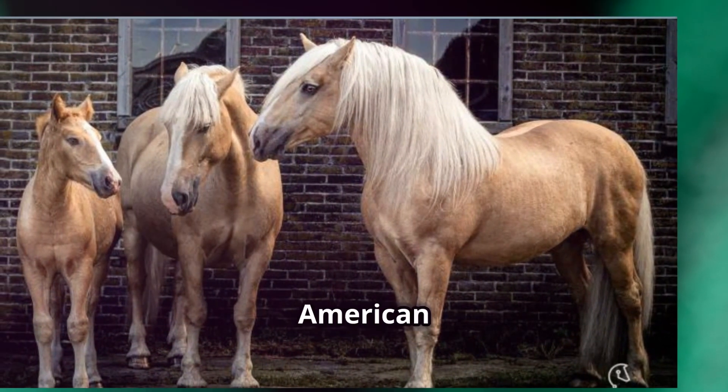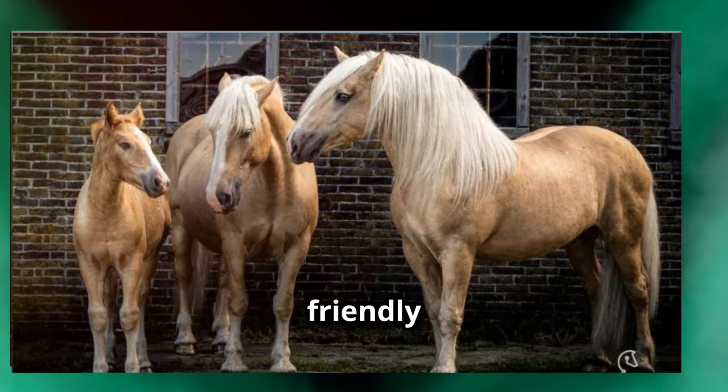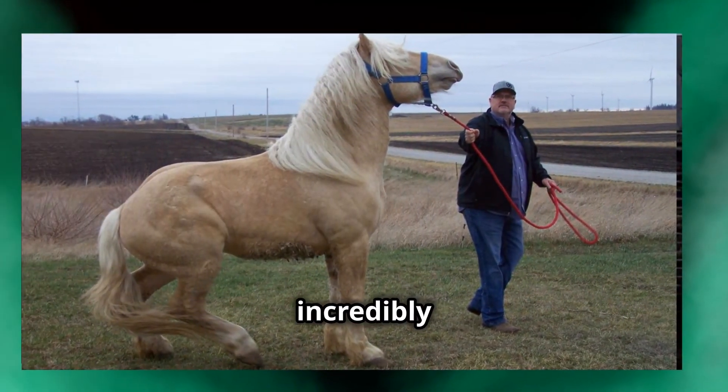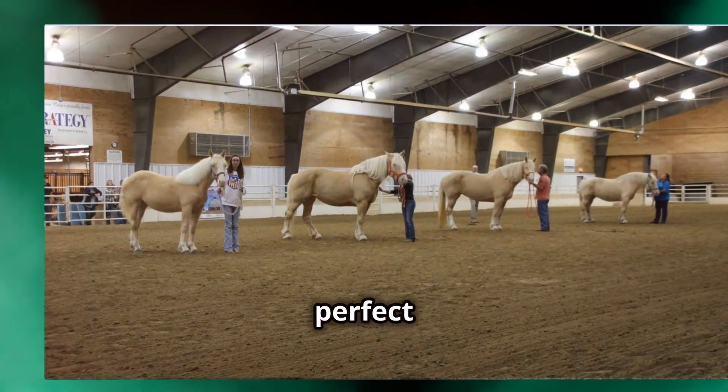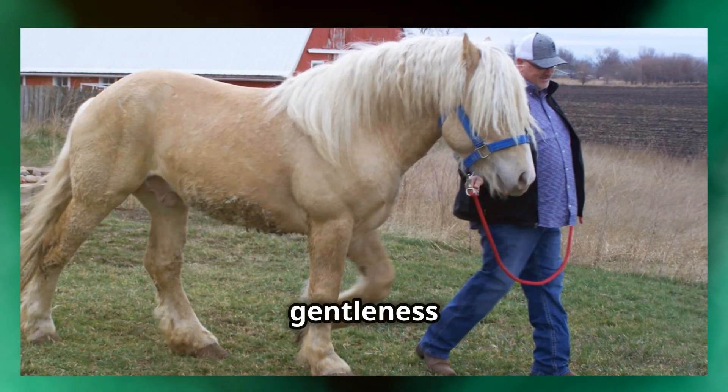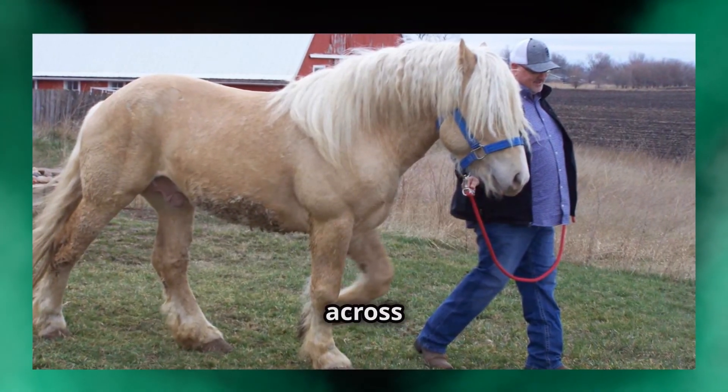One of the standout features of the American Cream Draft is their calm and friendly temperament. These horses are not just strong — they are incredibly gentle giants, making them perfect for work and companionship. This combination of strength and gentleness is what has endeared them to horse lovers across the country.